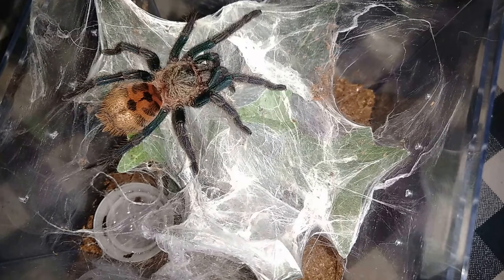As I mentioned in my last update video with my green bottle blue, I suspected it was in pre-molt because it's been a lot more active with webbing in the last week since I fed it. Chromatopelma cyaneopubescens is known for being a prolific webber, and this one does some webbing, but the only times I've noticed it getting really active with webbing is when it's going into a pre-molt.